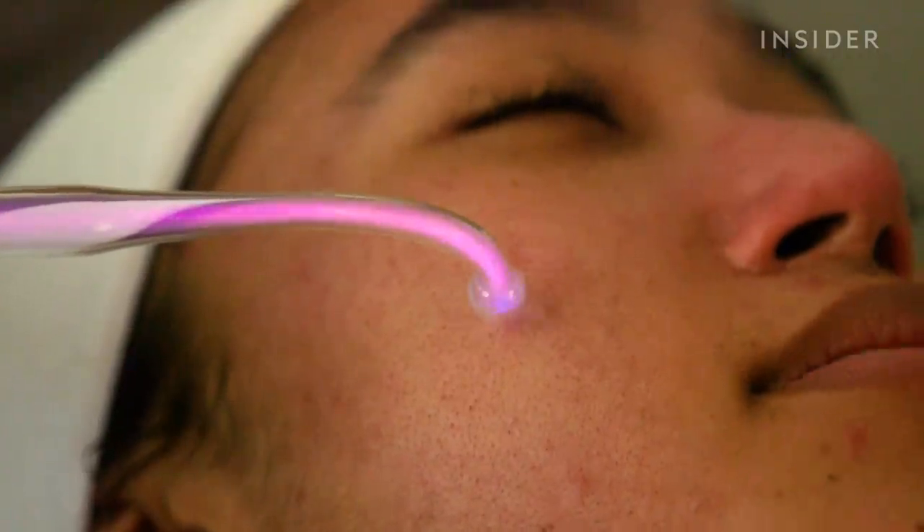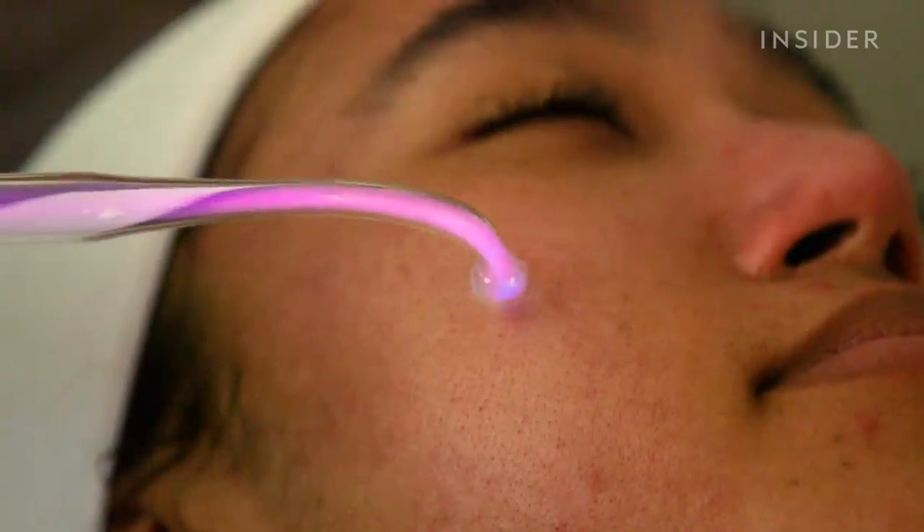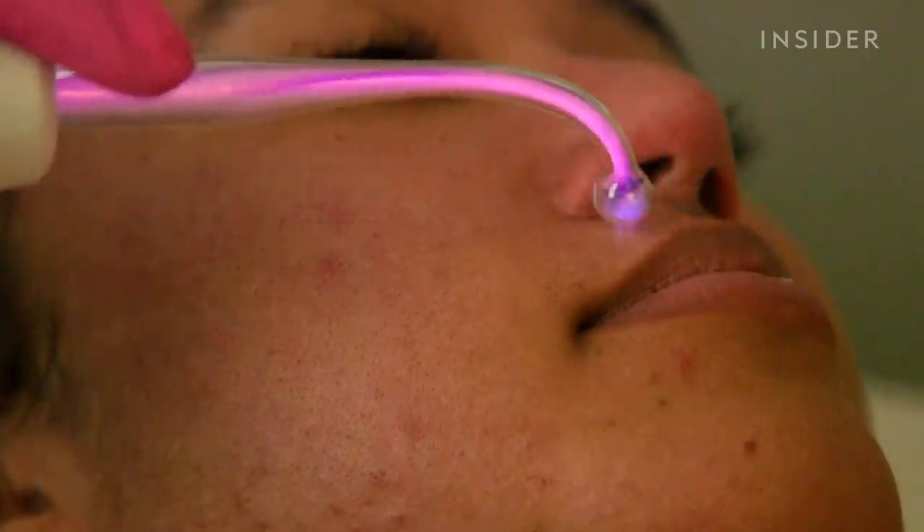Next, Fufu zapped my face with a high-frequency treatment meant to target my acne and kill bacteria.